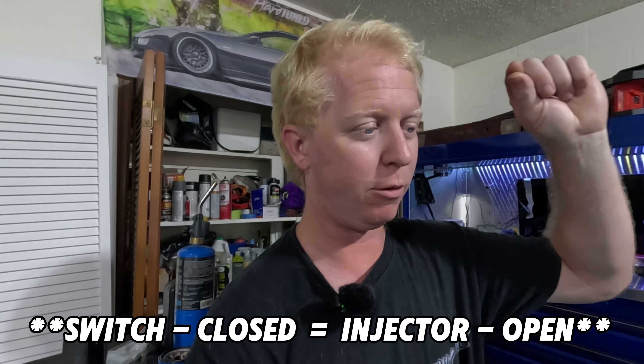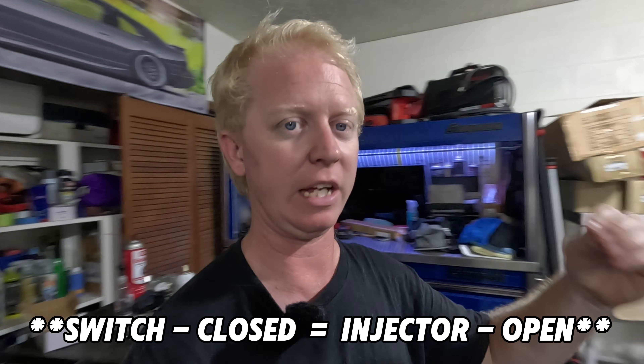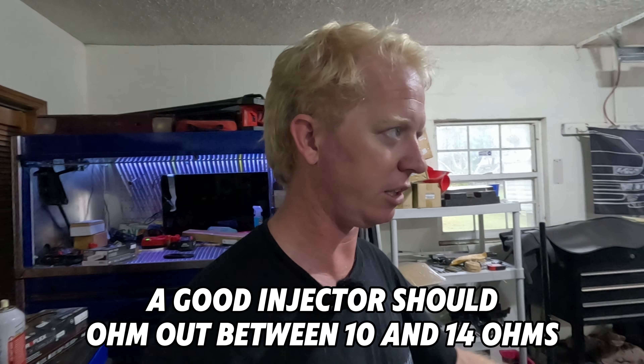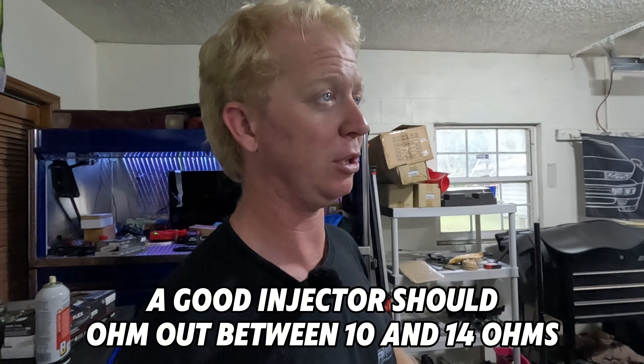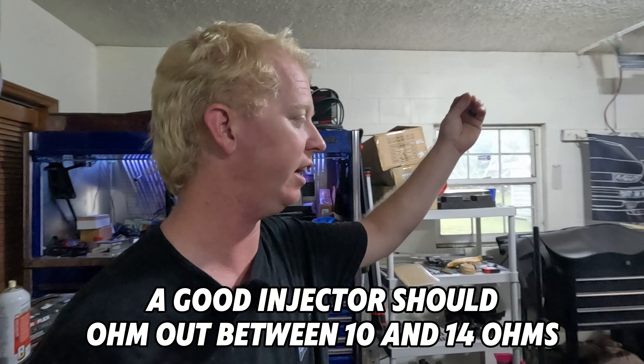Typically these older side feed injectors' electrical contacts would rust out and corrode over time, leaving them stuck open. When the car is then turned off with a switch stuck open, it would basically drain all the fuel into the cylinder — so the next time you go to start the car you'd have to crank it over until it pushes all that fuel out of the cylinder before it might be able to start.